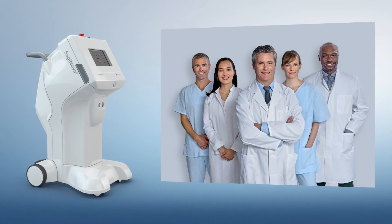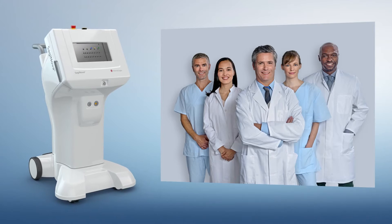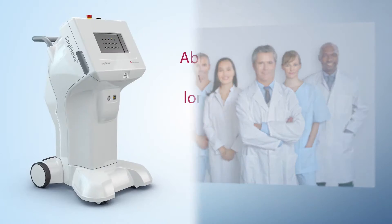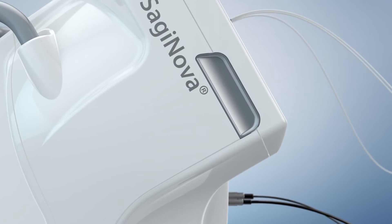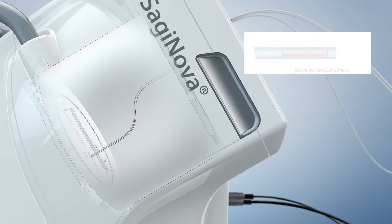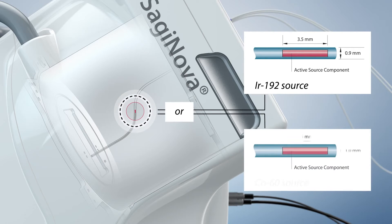Saginova's world-class technology is based on Eckert & Ziegler-Bebig's innovative approach to incorporate customer needs into product development. Eckert & Ziegler-Bebig exclusively provides the unique choice of two isotopes: Iridium-192 and Cobalt-60.